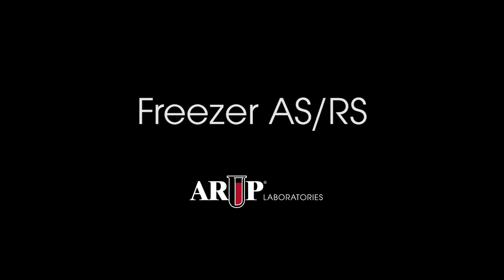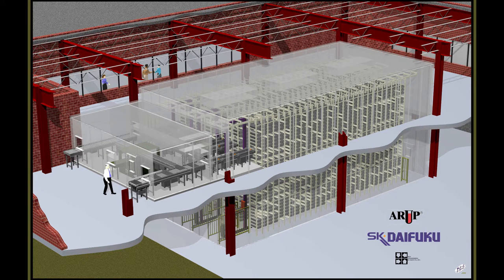Hello, this is Dr. Charles Hawker, Scientific Director of Automation and Special Projects at ARUP. In this short video I'm going to give you a brief tour of ARUP's Freezer Automated Storage and Retrieval System, or ASRS.